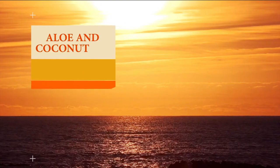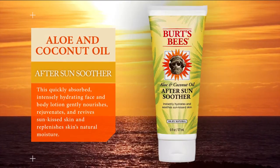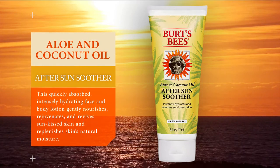Aloe and coconut oil after sun soother. This quickly-absorbed, intensely hydrating face and body lotion gently nourishes, rejuvenates, and revives sun-kissed skin and replenishes skin's natural moisture.